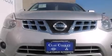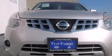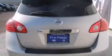Its top features and packages include the premium package, a low tire pressure indicator, a multi-link rear suspension, aluminum wheels, and a rear view camera.